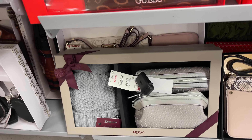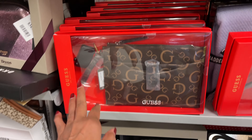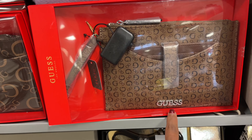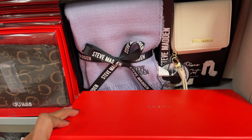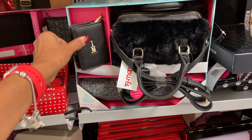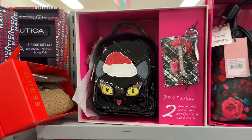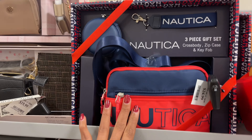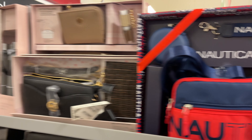This is Dune for $40 — and look at this Guess, so pretty, it's a wristlet! This is also a wristlet but I love the rhinestone. Let's see if we can find a price — I don't see one. But they have so many cute bags — Isaac Mizrahi, Betsy Johnson, Nautica. Look, so many cute bags for $25. That's it for today!